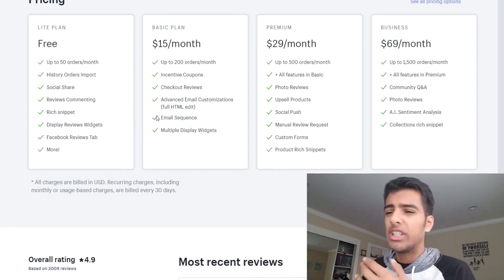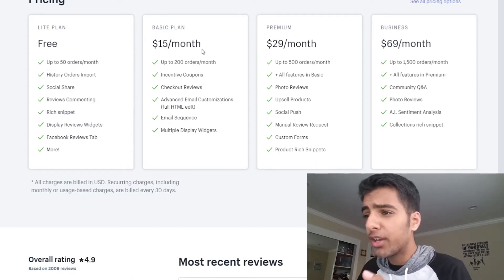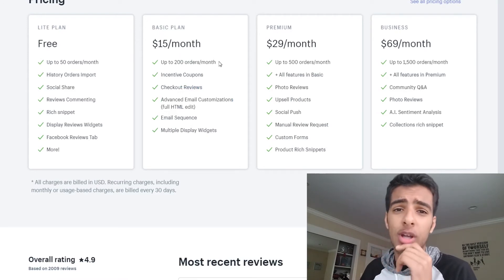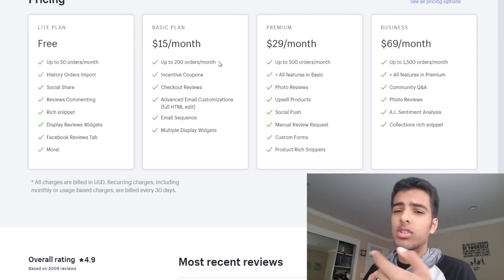However, if you are looking for those email sequences, this $15 a month plan might be a good idea for you. It also has checkout reviews, the advanced email customizations, and you can have up to 200 orders a month. That's a big jump — we're talking about roughly five orders a day.